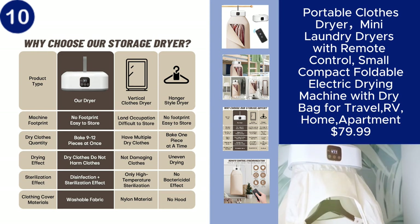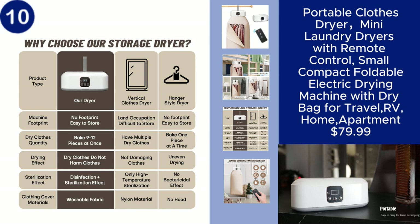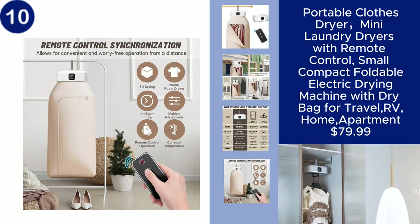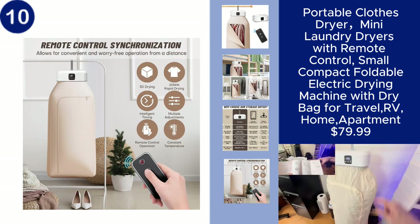making drying your clothes hassle-free. Perfect for travel, RVs, or compact living spaces, this electric drying machine is a practical addition to your laundry routine, all for $79.99. You can find the product link in the description.